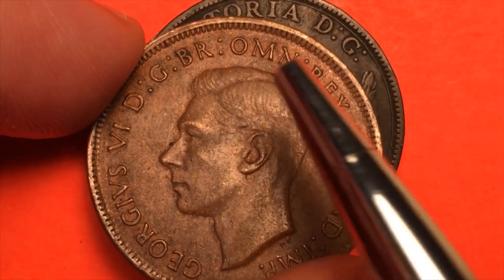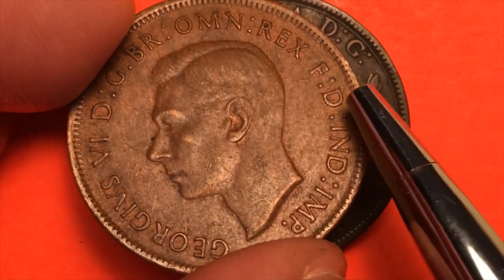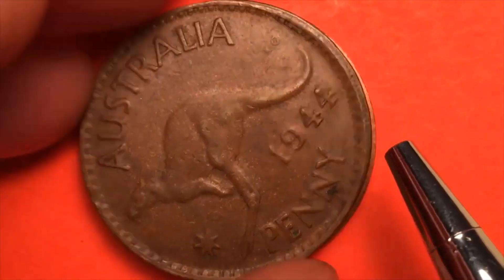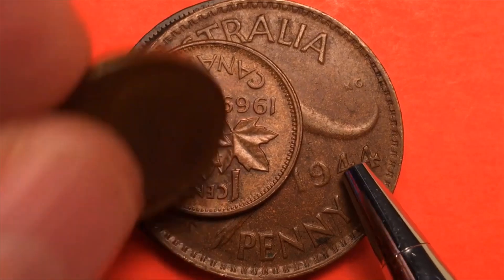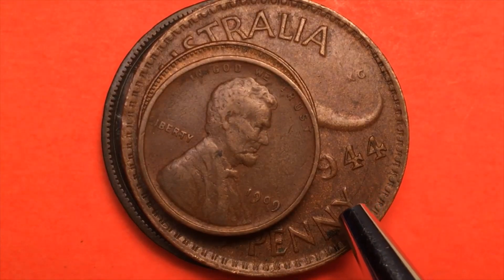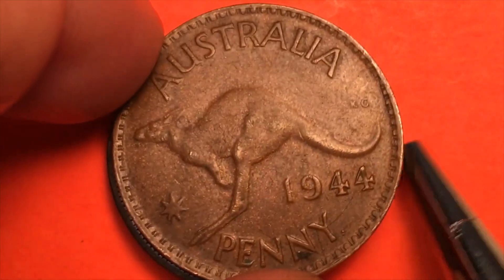George VI, DG, BR OMN REX, FD, IND IMP — that is George VI, by the Grace of God, King of all Britons, Defender of the Faith, and Emperor of India — so this is a pre-1948 coin. Flipping it over, it's the big Australian penny. How big? Compared to a Canadian penny or a US one cent, this is huge. It's a kangaroo one penny from 1944, and way down in there we see KG for George Kruger Gray, the designer.